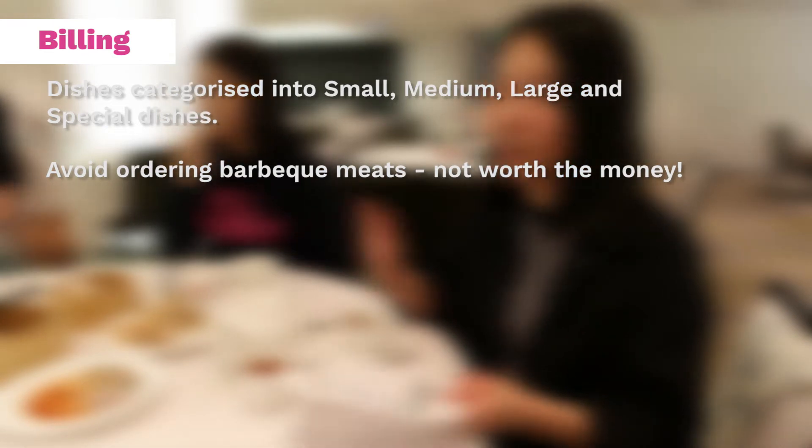Generally the biggest price traps at yum cha to avoid are probably the barbecue meats — they're really expensive, like your suckling pig or your roast duck. You're just better off going to the barbecue shop for that. Otherwise, it's a free for all.